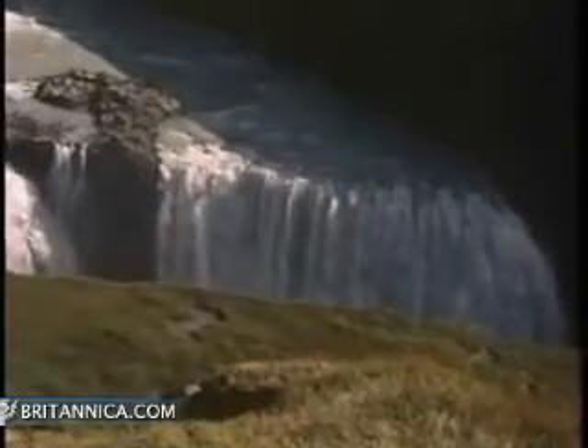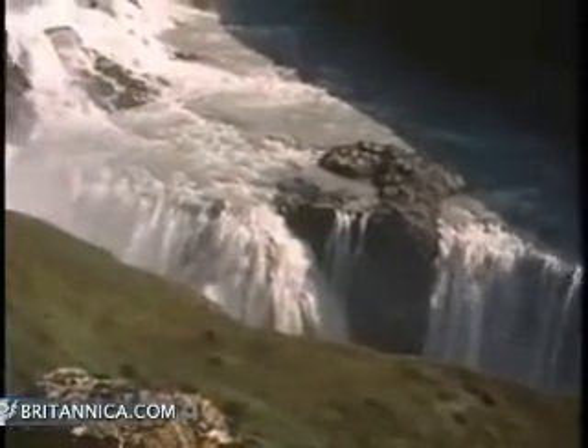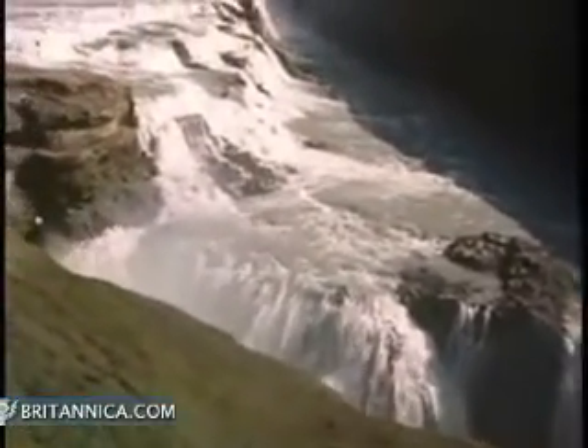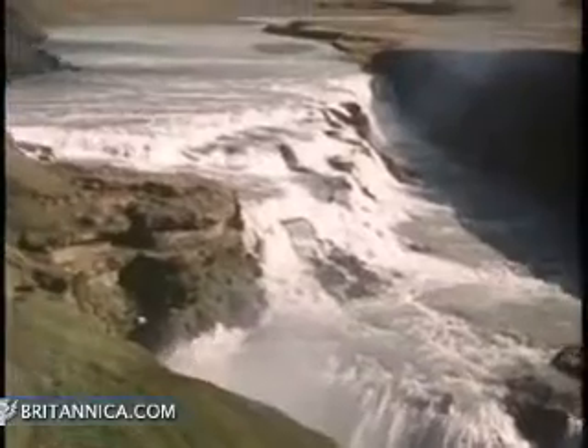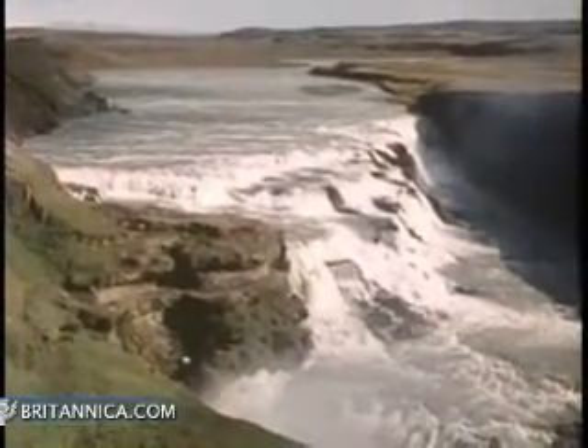The one factor that most dramatically sets Earth apart from other planets is water. Though the total supply of water has remained constant on this planet for millions of years, it never remains stationary. One of the most active Earth materials, water is constantly moving.